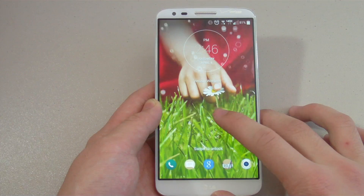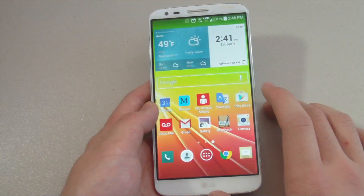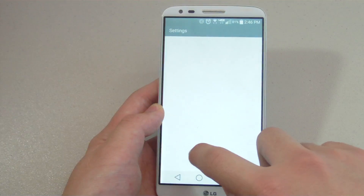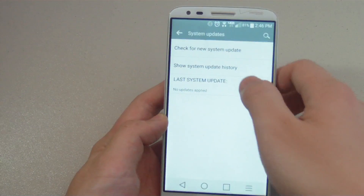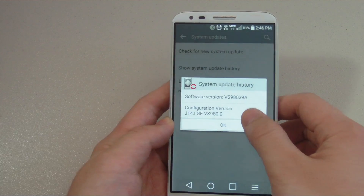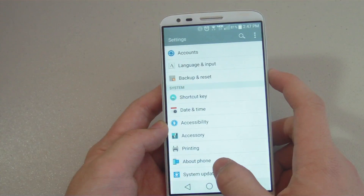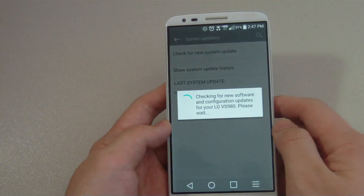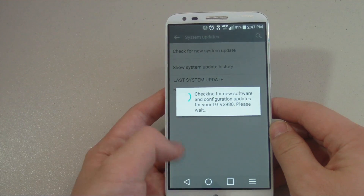With the addition of Lollipop, the G2 literally feels like a brand new device. I got this update on Monday, March 30th, and Verizon, surprisingly, was actually the first carrier in the US to push out the Lollipop update for the G2, even ahead of the G3. You can check out the update in the systems update section in the settings and see if it's there. Other US carriers will most likely update their G2s as well very soon, hopefully following Verizon's lead.